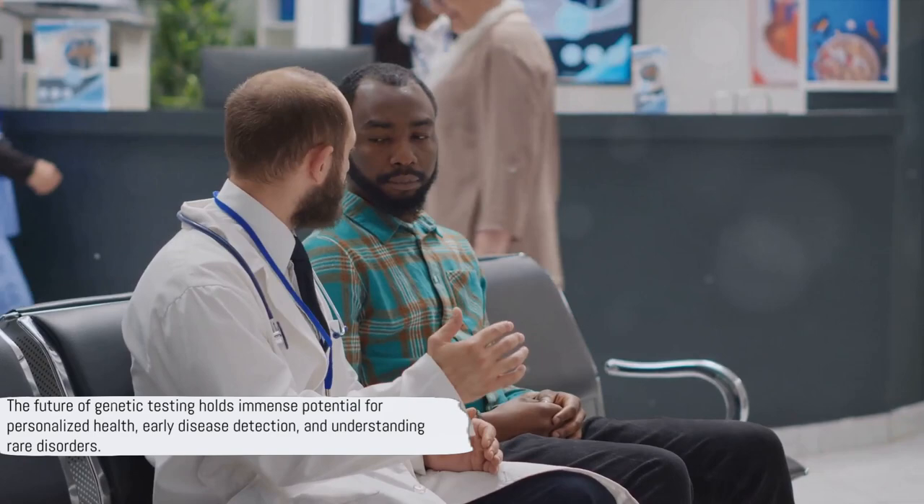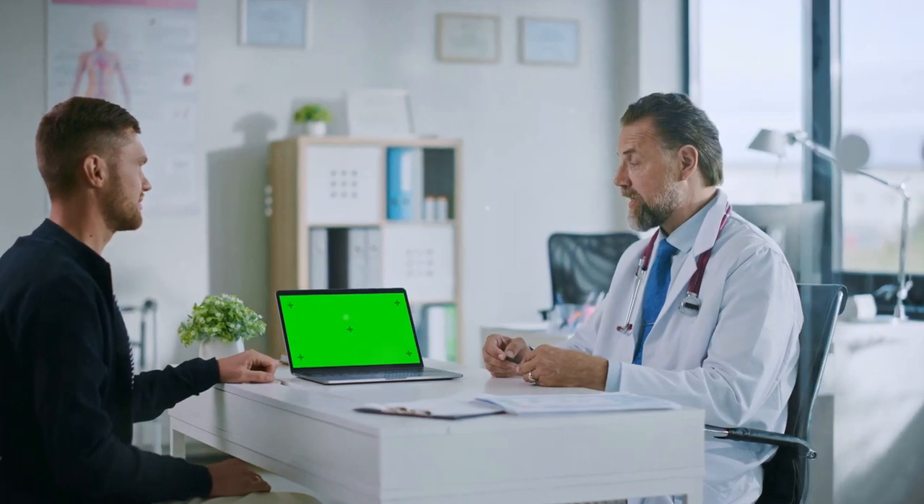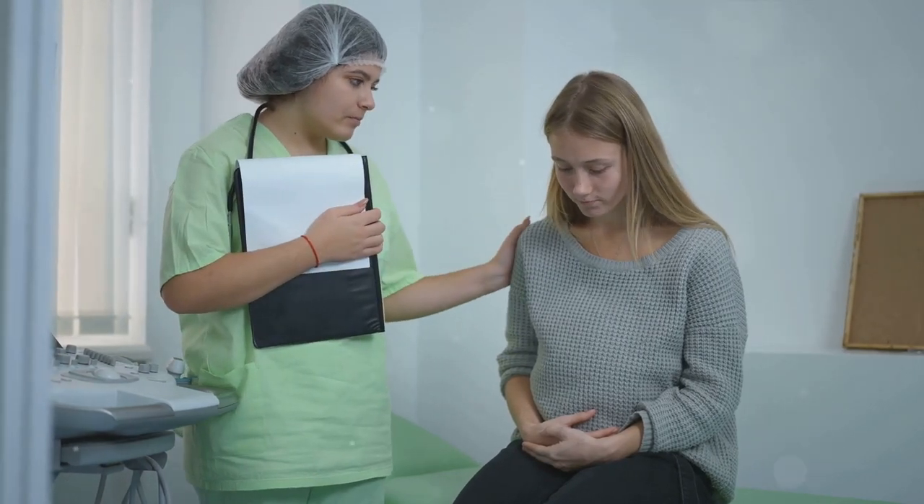The journey isn't without its challenges, but the destination — a world where health is personalized, diseases are detected early, and rare disorders are no longer mysteries — is more than worth it. Genetic testing indeed is a double-edged sword. As we've journeyed through the intriguing world of genetic tests, we've seen how they can unravel the mysteries of our DNA, offering insights into our health and ancestry. Yet we've also delved into the pitfalls, exploring how a test's reliability can sometimes be questionable. These tests are not foolproof and are subject to limitations — they can sometimes lead to misinterpretations and unnecessary anxiety. But let's not forget the promise they hold for the future: the potential for personalized medicine, early detection of diseases, and even disease prevention is vast.